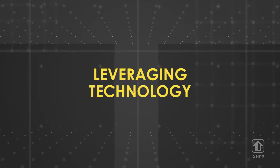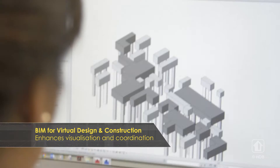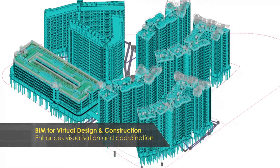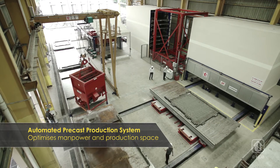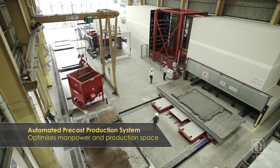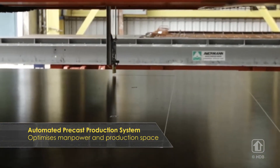During the design stage, we use a specialized modeling program to improve design, coordination and maintenance works. Offsite prefabrication methods are also used to improve overall construction productivity.